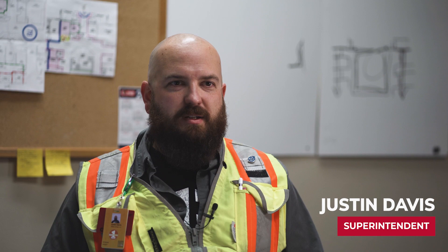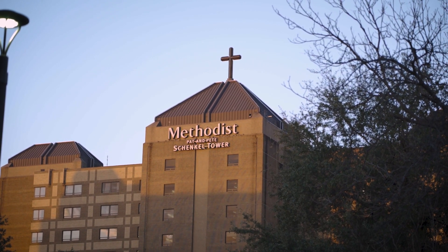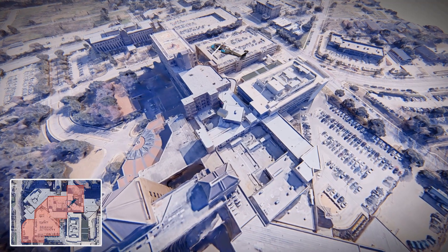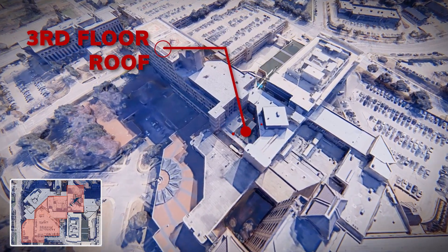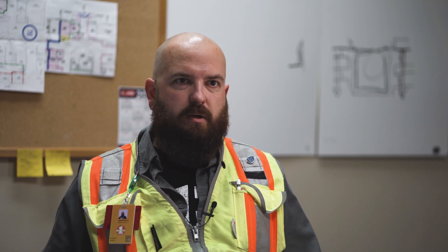Hi, I'm Justin Davis. I'm a superintendent with Scowls Group. One of our recent projects here at Methodist Dallas included installing a new rooftop air handler. The location that we had to install the air handler is actually deep within the footprint. It was unreachable by a crane due to underground parking structures and just kind of the site around the hospital.